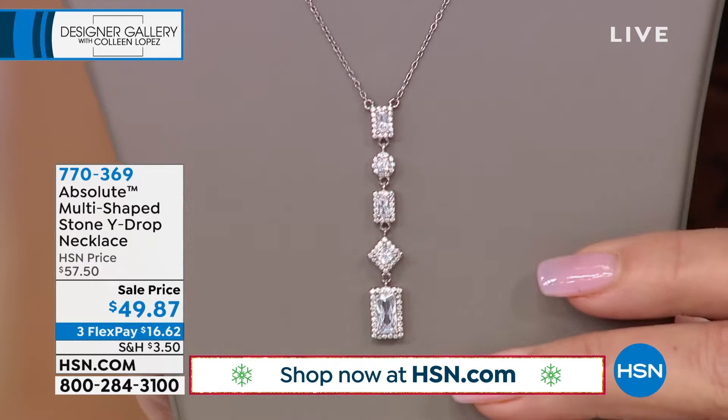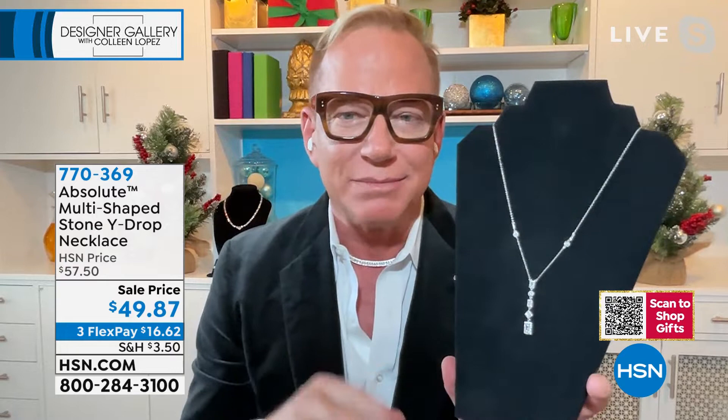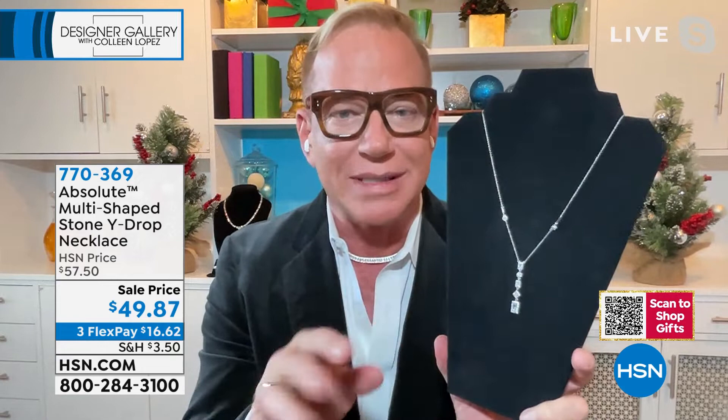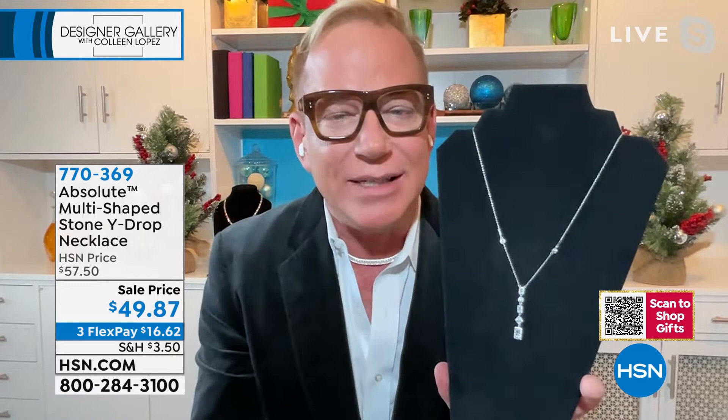It's beyond pretty — this is Place Vendôme jewelry. This is the kind of jewelry you go to Place Vendôme and put your nose to the glass and look at something really beautiful and wish they would let you in. But gosh, that's what it looks like. I love the four shapes — absolutely gorgeous. I love the way you wear this, the way it plunges as far and as deep into your neckline as you would like. It can be as sexy or as traditional as you like.